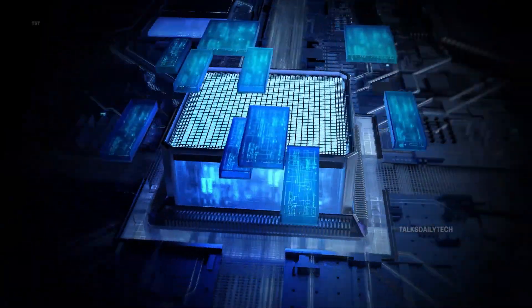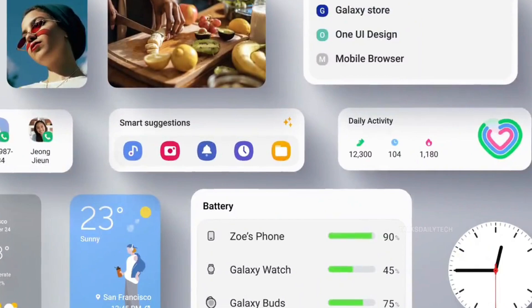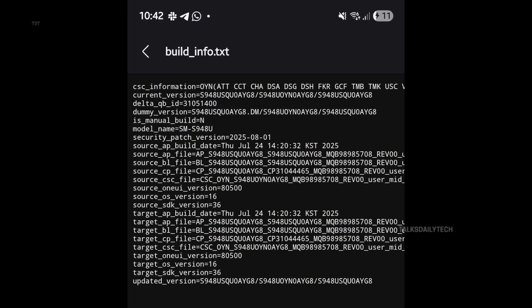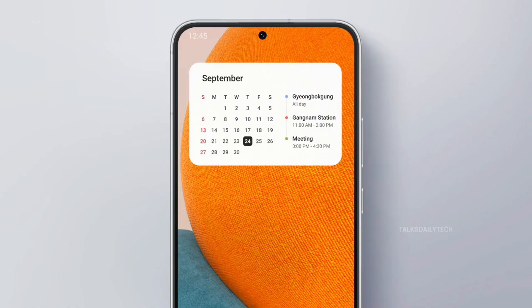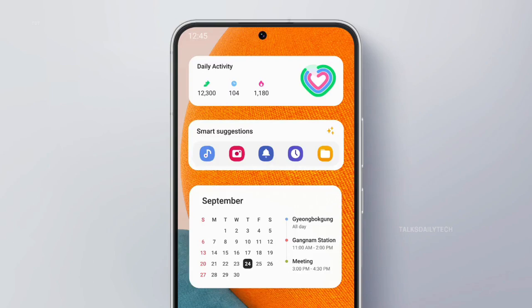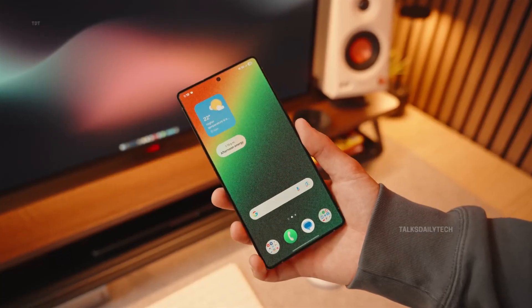There's more excitement on the software front. Just days ago, the first firmware for the upcoming Galaxy S26 Ultra surfaced on Samsung's servers, with version S948USQUAYG8. This firmware confirms what many speculated: One UI 8.5 is real, and it's based on Android 16. This marks the first official mention of One UI 8.5, giving us a peek at what's brewing beneath the surface.